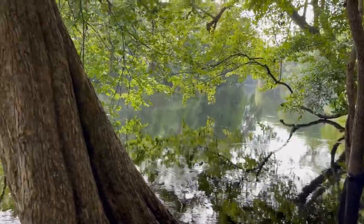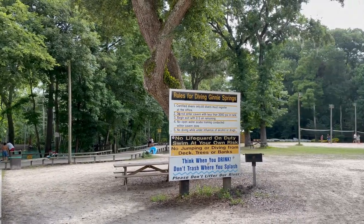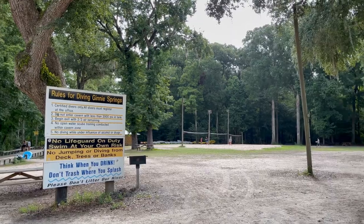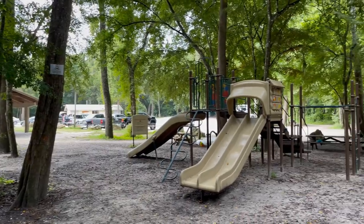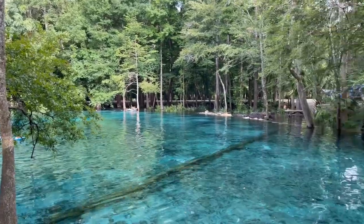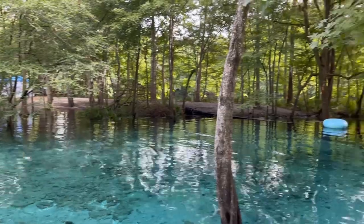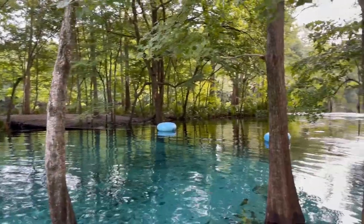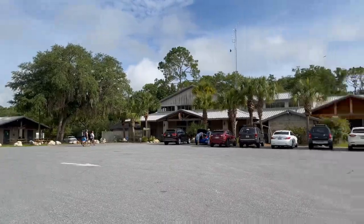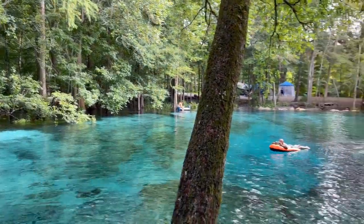Of course you can inner tube down the river. They've got scuba diving, snorkeling, cave diving, and beach volleyball. They've got a small playground, so there's a lot of different activities and things to do. This is a larger park with a lot of campground sites and it stays very active. It is also one of the few springs and parks that allows alcohol, so keep that in mind depending on the atmosphere and environment you're looking for.